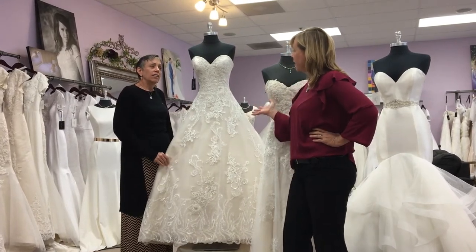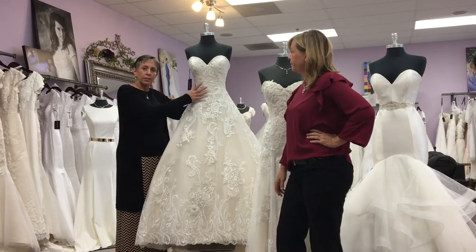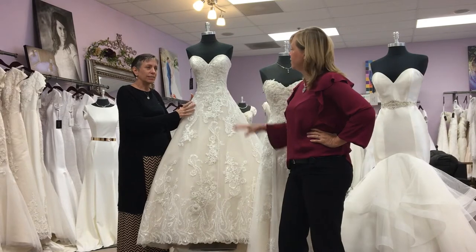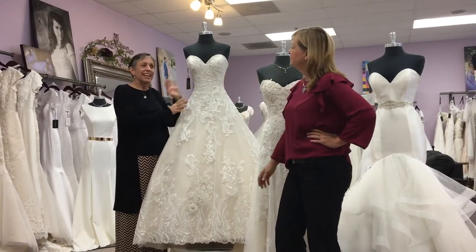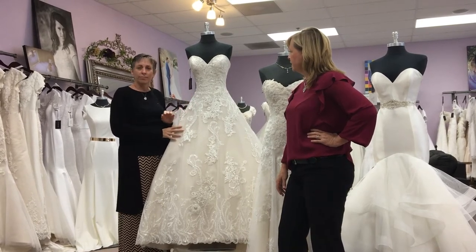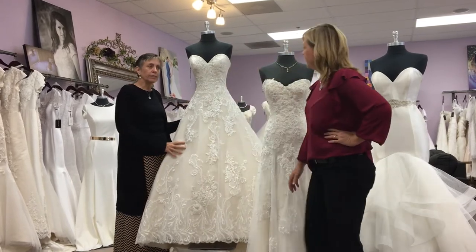What is good about a ball gown for different figure types? The ball gown really accentuates the bodice — the tiny waist. It shows off your tiny waist and your lovely curves everywhere else. No matter what your figure is, everyone looks great in a ball gown. And it has beautiful detailing, beautiful border lace — everything is beautiful about this gown.